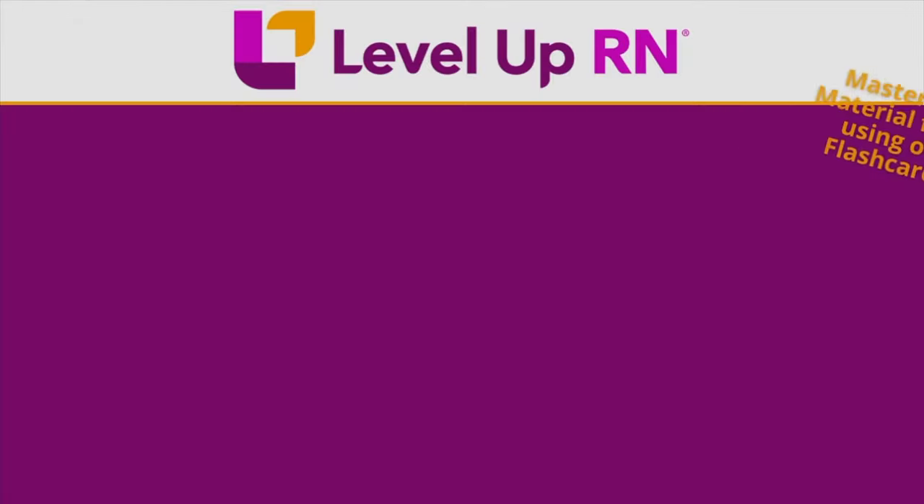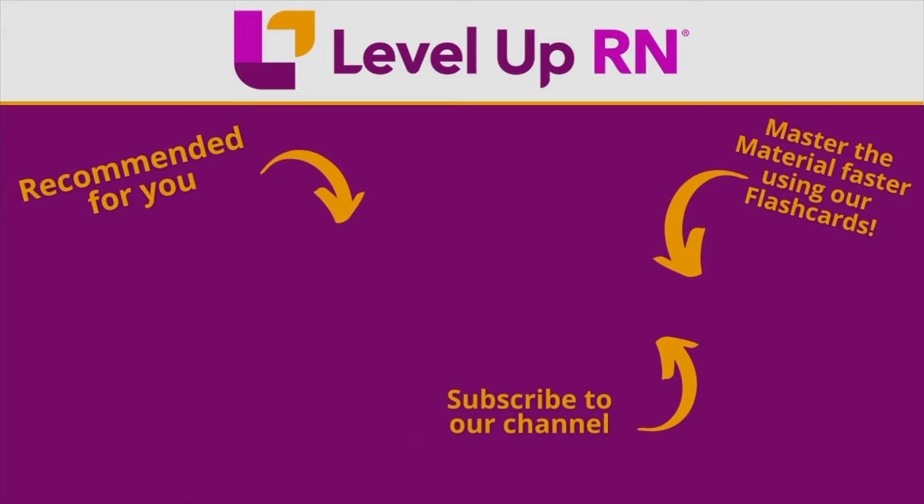All right, that is it for my top 10 list. I hope you have found it helpful, and I hope you'll join me for the rest of this video playlist. Take care and good luck with studying. I invite you to subscribe to our channel and share a link with your classmates and friends in nursing school. If you found value in this video, be sure to hit the like button and leave us a comment letting us know what you found particularly helpful.